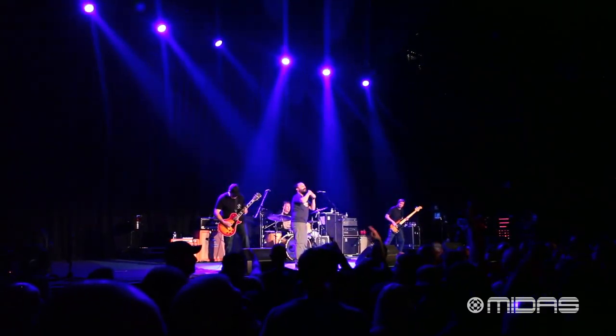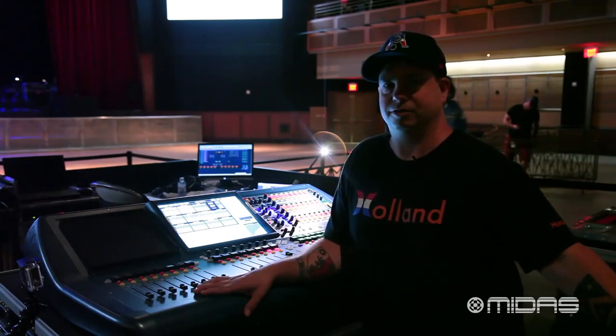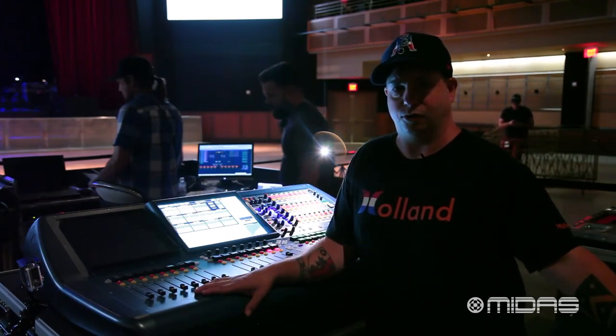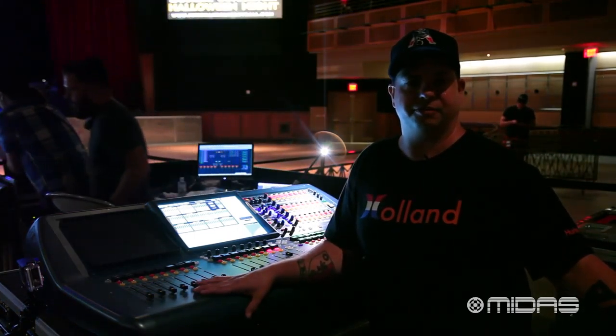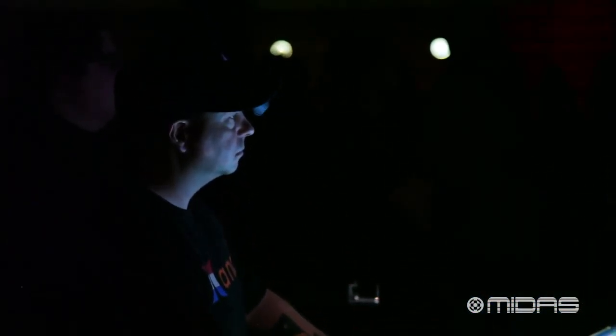Everybody in the support staff is amazing. I preach that to everybody I talk to about the console, and they go, 'You guys own these?' And I say yeah, we've owned them for two and a half years. I love them because of how they sound, and I also love the fact that when you call, you're going to get real help. I'm sold. I love it.